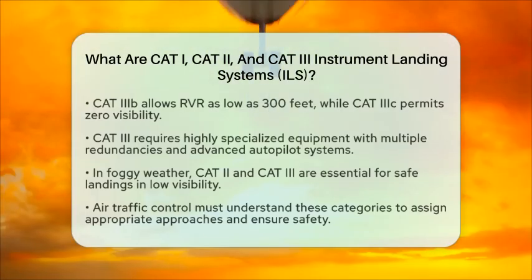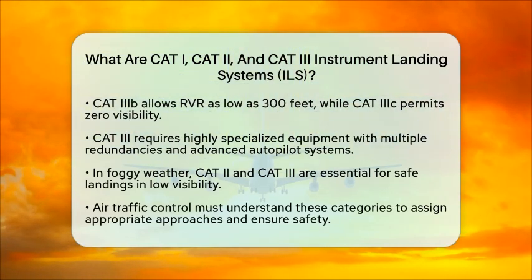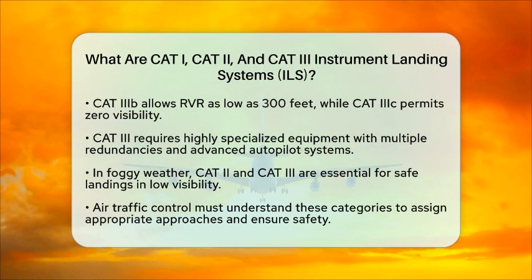In foggy weather, these categories play a vital role. CAT-I is generally sufficient for many situations, but when visibility drops significantly, CAT-II and CAT-III become essential. These higher categories allow aircraft to land safely in much lower visibility, reducing the chances of accidents and flight cancellations.